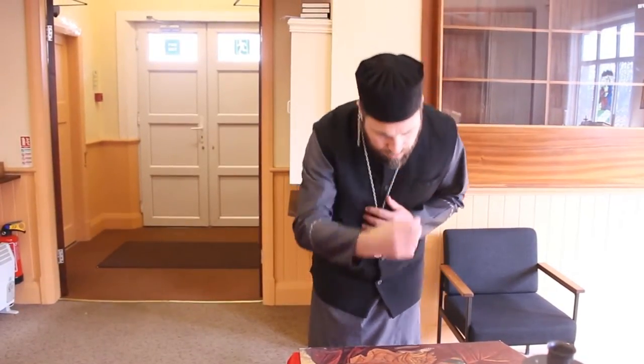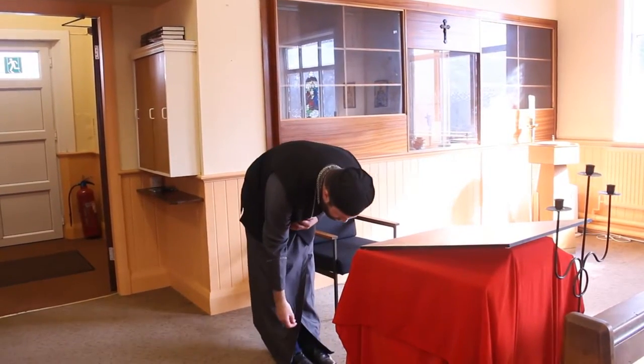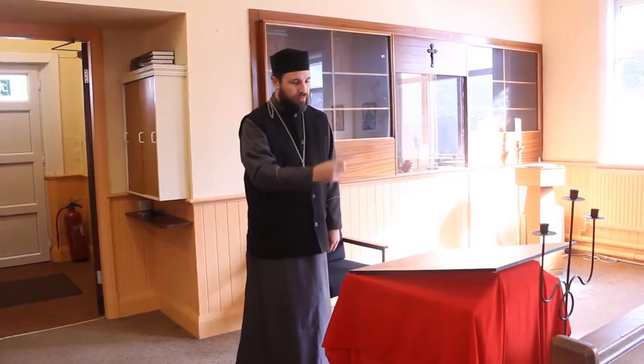Now to a stranger, there might be some question as to what it means to venerate. When somebody visits us, they might be confused by all the bowing, the touching of the floor and the crossing of oneself that they see, and they may not feel comfortable with it, particularly because they don't know what it means, or where it comes from, or even perhaps how to do it. There's really no mystery to it. The holy icons allow us to express our love and our respect for those who are depicted in them. We are never to worship an icon. We always venerate icons. And that is a very important distinction that goes back deep in the history of the Church.